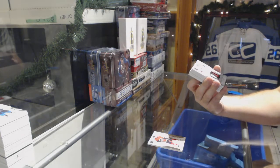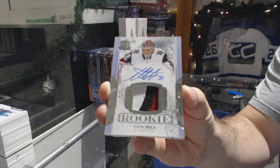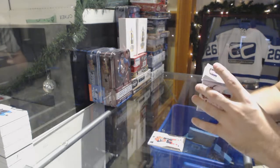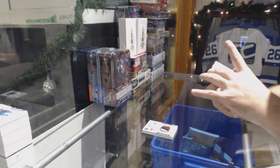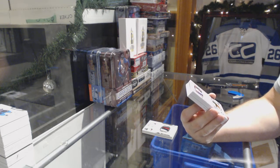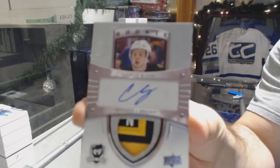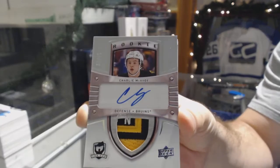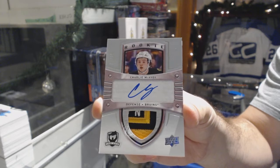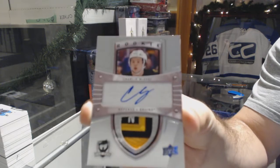For the Coyotes, we've got a $249 rookie patch auto — Aiden Hill. Oh, that is filthy. Number 7 of 10, Tribute rookie patch auto for the Boston Bruins — Charlie McAvoy. 7 of 10, Charlie McAvoy.